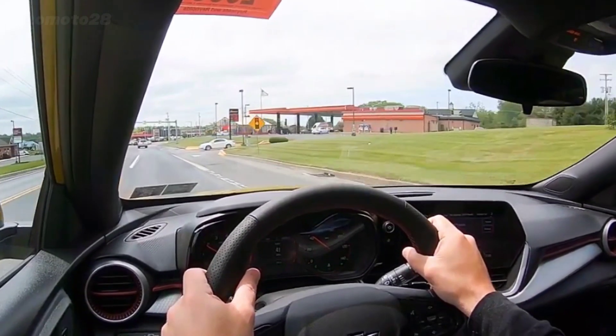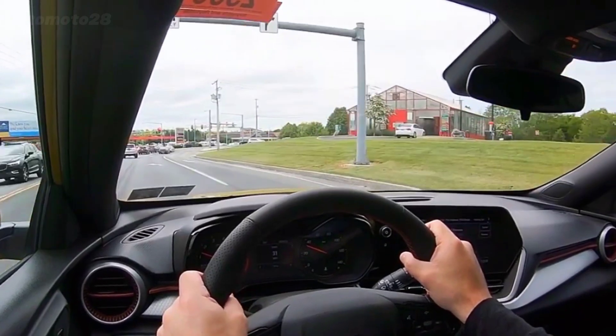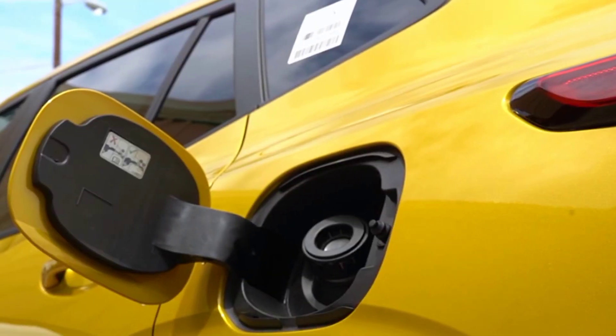Powered by a 137 HP 1.2-liter turbocharged three-cylinder engine and six-speed automatic transmission, it reaches 60 miles per hour in a demanding 9.4 seconds, all-wheel drive.